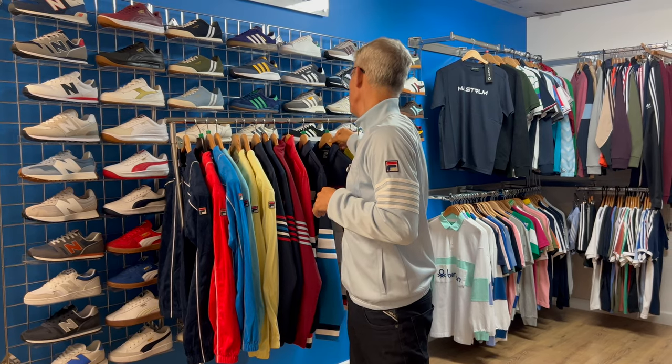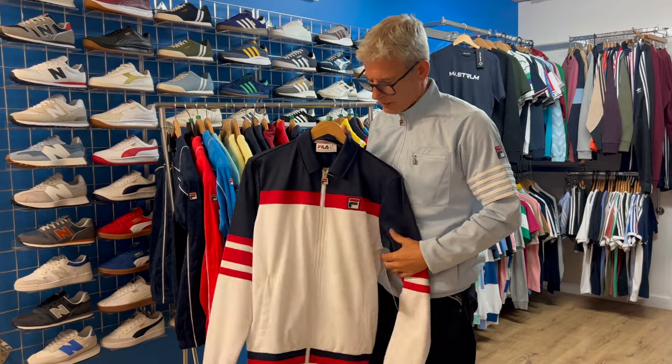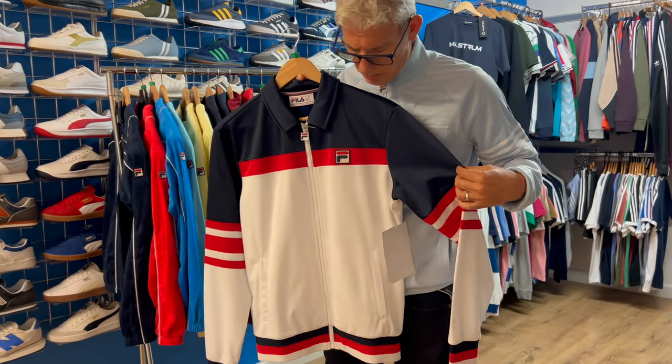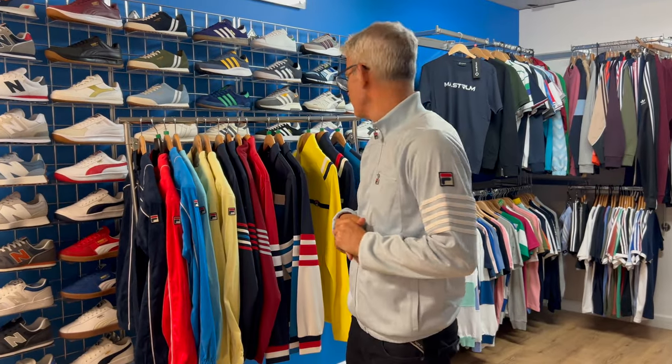The next one to come — I showed it in a collector's video because I've got an original of this myself. This is a sample and it will come again in the September/October period — a new colour with the shirt collar style on there.